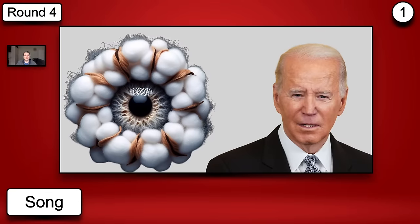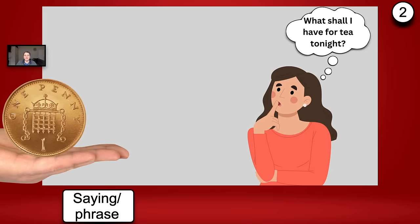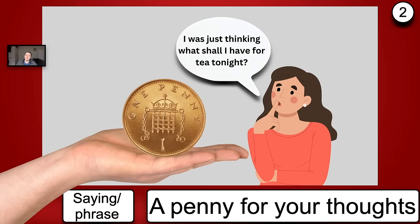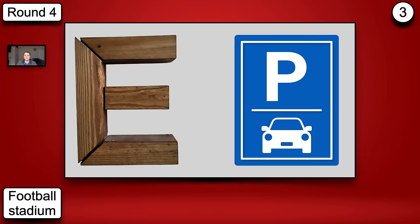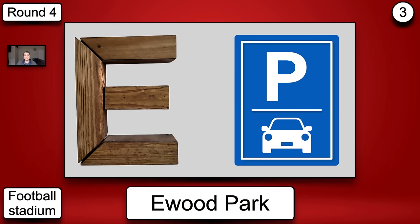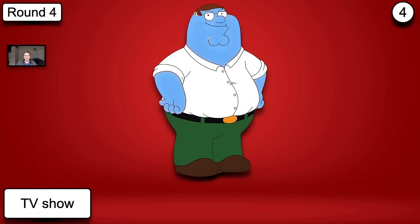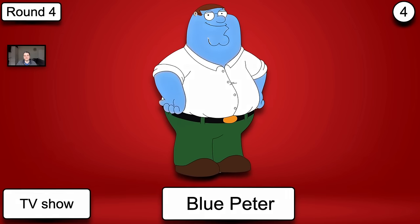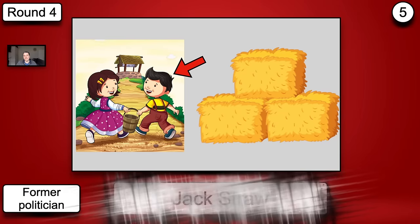The answers for the pictogram round: number one, the song is Cotton Eye Joe. Number two, the saying or phrase — A Penny for Your Thoughts. Number three, the football stadium — you may have just figured this out — it's Ewood Park. Number four, the TV show — Blue Peter. And number five, the former politician — Jack Straw.